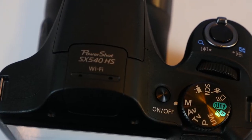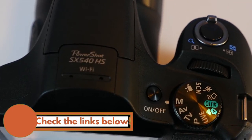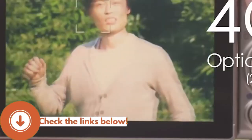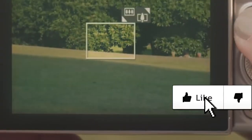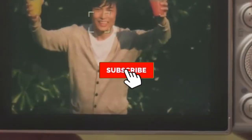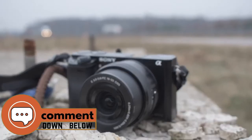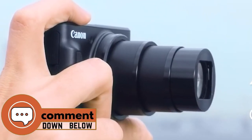There you have it, our top 5 best travel cameras on the market. Check out the links in the description below for detailed information and latest pricing. If you thought this video was helpful, please smash that like button and consider subscribing. If you didn't, let me know why in the comments below. Thanks for watching and I'll see you in the next video.